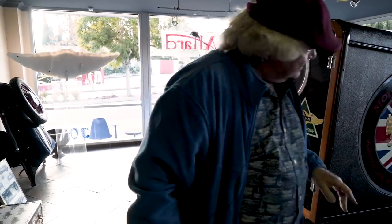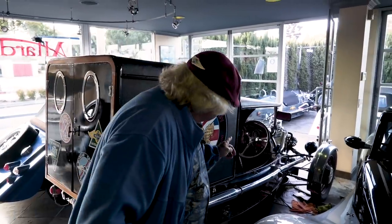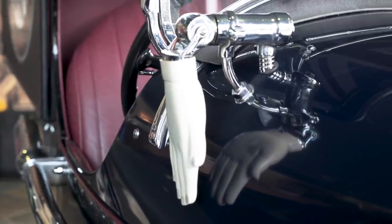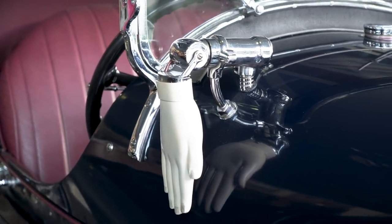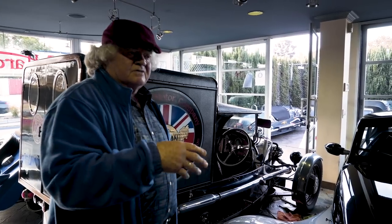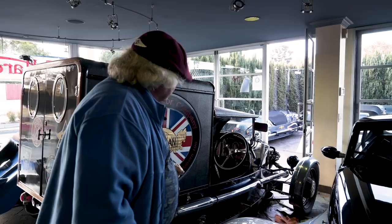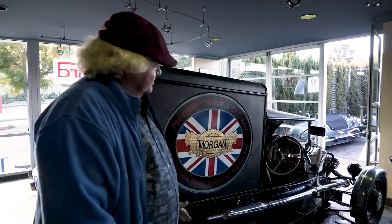The other interesting features: the dash is absolutely crazy — the number of instruments. And you'll see a white porcelain hand in front of the driver. That is a mechanical turn signal, where the right hand will point for right-hand turns, because that was the only turn it was necessary to have oncoming traffic aware of. In England, driving on the left side of the road, you're just staying on the left. Everything on this is so fascinating, including the way it drives and leaks oil.